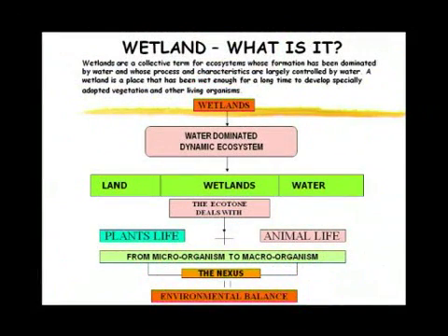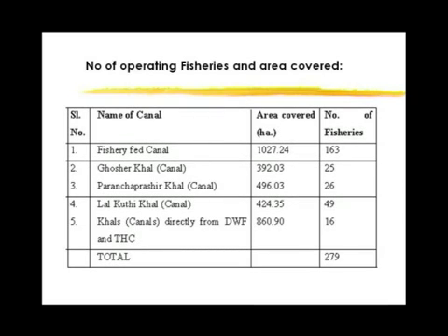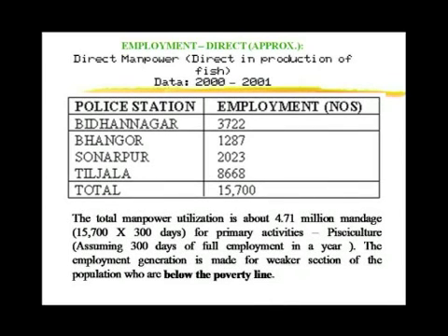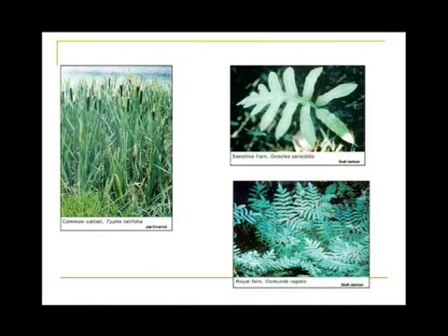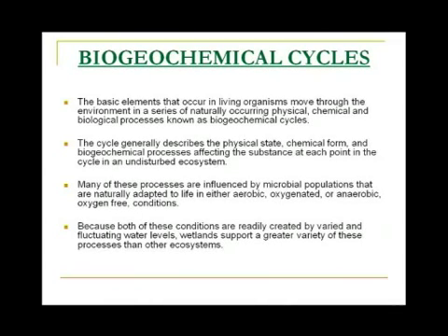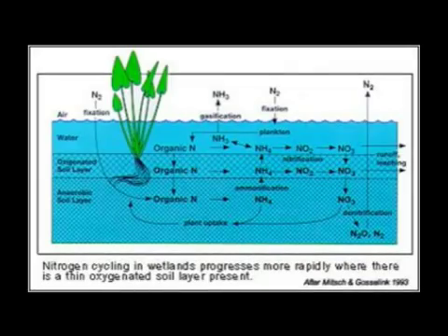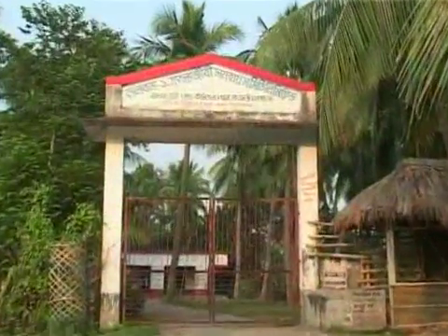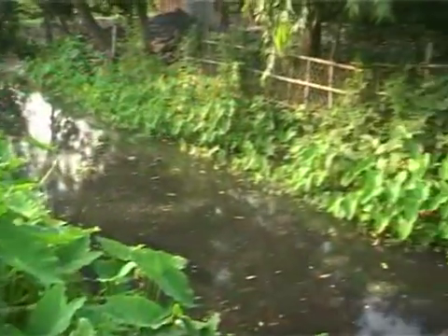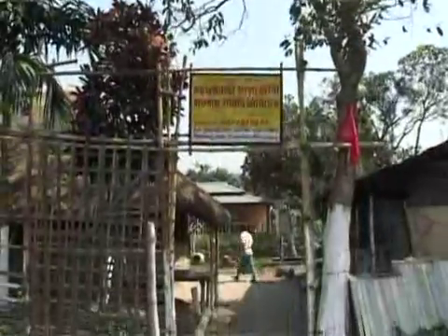Training has been imparted to the local fishermen to adopt better sustainable technology with the integration of ITK, or Indigenous Technology Knowledge. There are nine fishermen cooperatives and thirty fish production groups which successfully operate under the guidance of the Fisheries Department, giving social and economic security to thousands of families in the region.